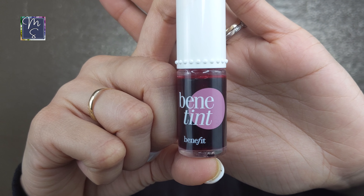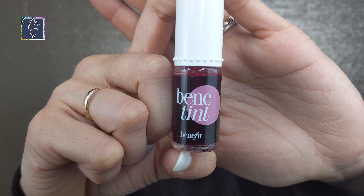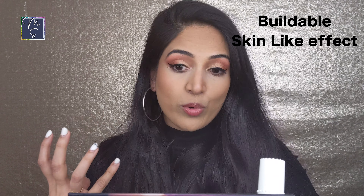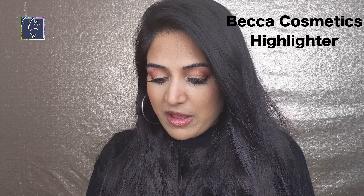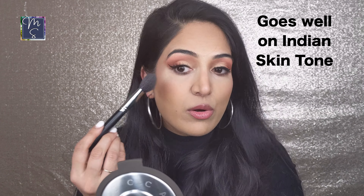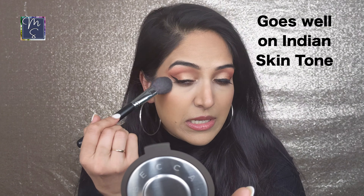Next is the Benefit Cosmetics Benetint Rose Tinted Lip and Cheek Stain. For someone who doesn't love blush much but wants a flush of color, this is great — it's buildable if you want more color. And my favorite highlighter from BECCA is their champagne-colored highlighter. A lot of highlighters have a whitish base that doesn't look great on dusky or olive skin tones, but this one looks really great on Indian skin tones and I highly recommend it.